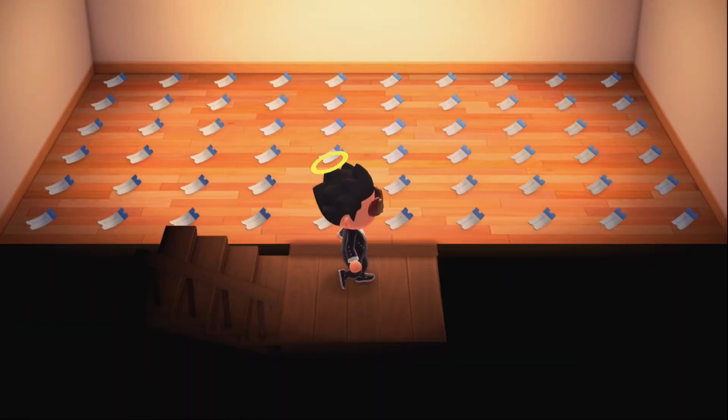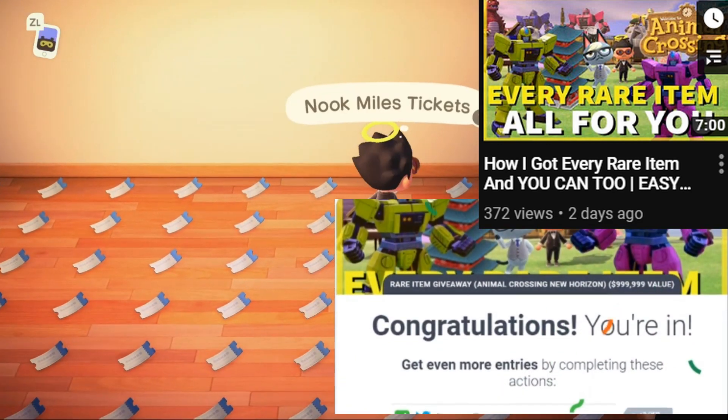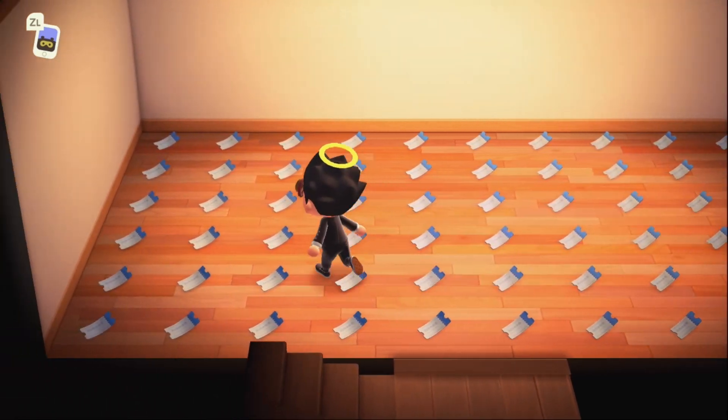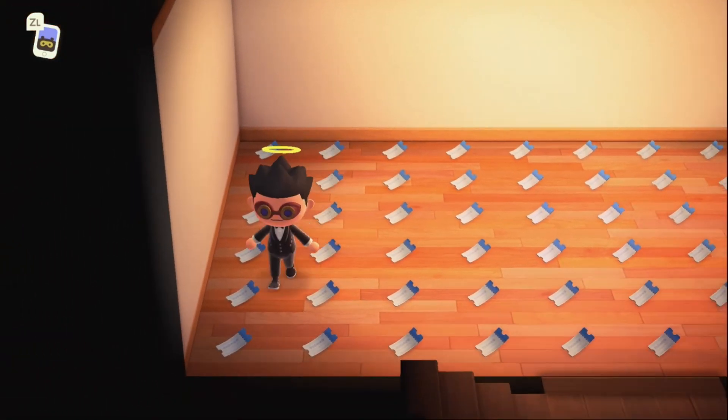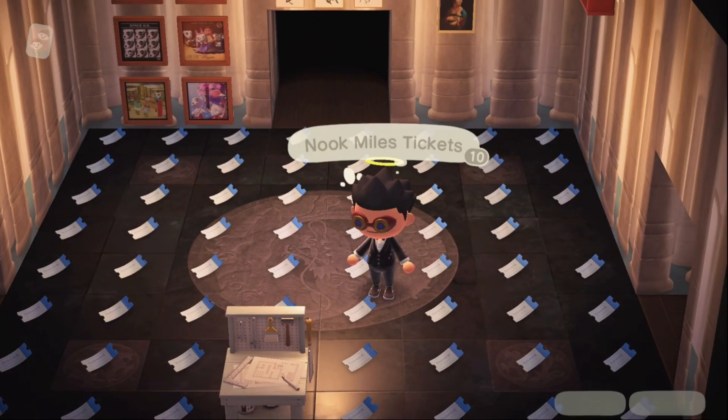The giveaway will be exactly like my current giveaway that ends later this week on May 22nd. I'll leave a link to the current giveaway so you can join for a chance to be one of the 50 subscribers to get a rare Animal Crossing item delivered straight to their island. We'll be giving away robot heroes, spaceships, stacks of gold nuggets, and more. So subscribe to my channel and click that link below to join.